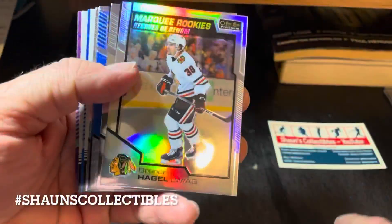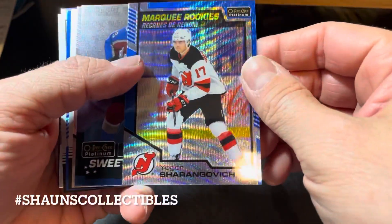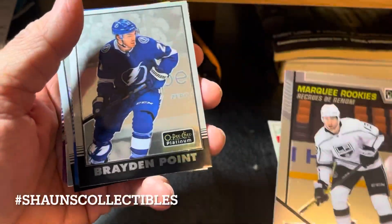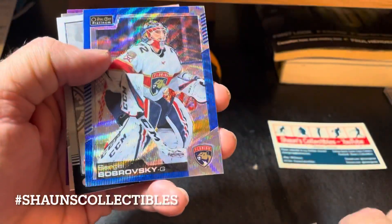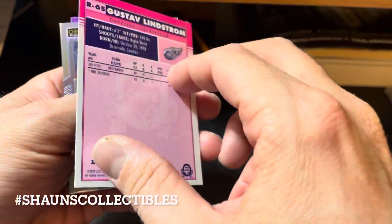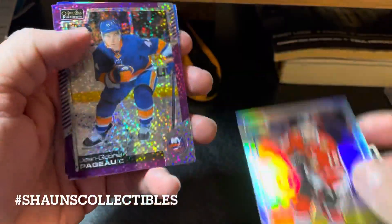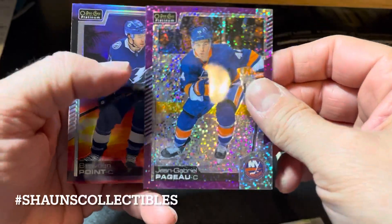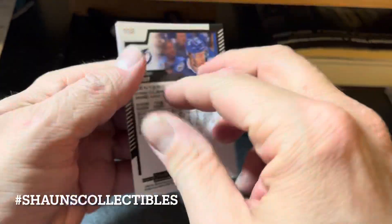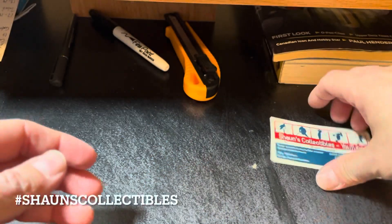Quick recap: blue surge Bo Horvat, rainbow marquee rookie Hagel, marquee rookie Romanov, marquee rookie blue surge Sharengovic, Bo Byram sweet selections, marquee rookie Velarde, Braden Point base retro, Sergei Bobrovsky blue surge, Gustav Lystrom rainbow rookie retro, Jonathan Taze rainbow, Jean-Gabriel Pageau violet pixels serial number 399, and a sunset parallel of Braden Point. Nice card. I think we did okay for 16 bucks.